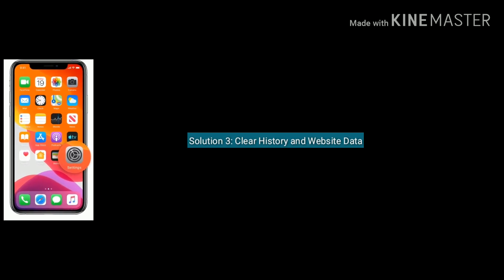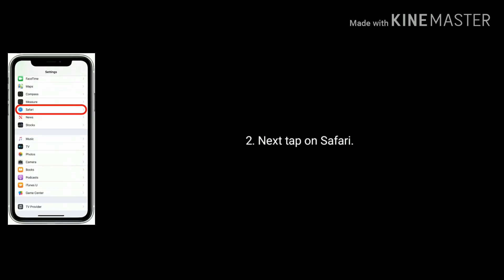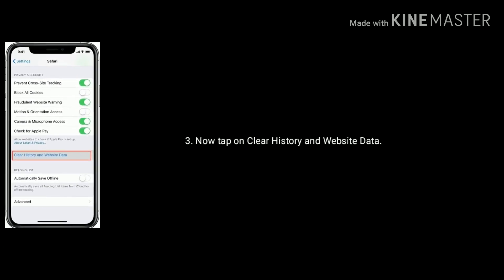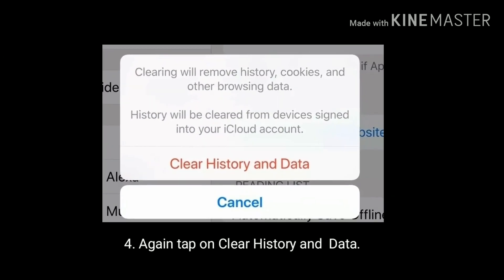Solution 3 is clear history and website data. To do this, tap on the Settings icon from the home screen. Next, find and tap on Safari. Now tap on Clear History and Website Data, then again tap on Clear History and Data to confirm.